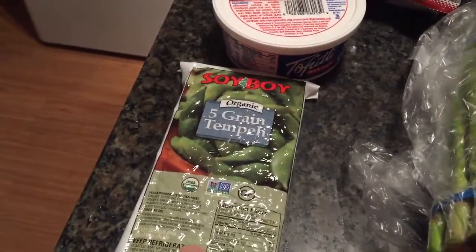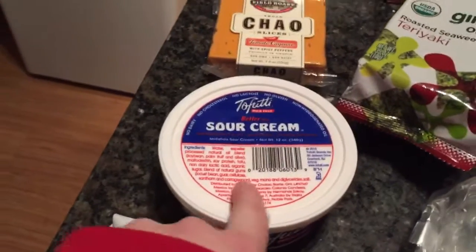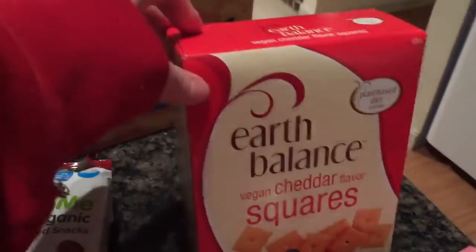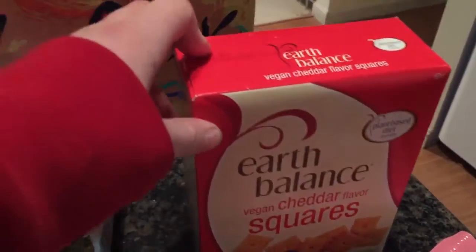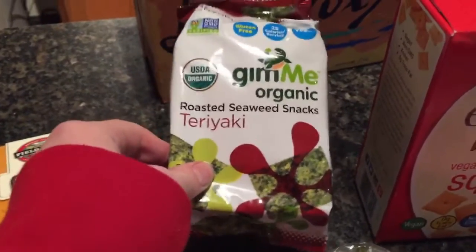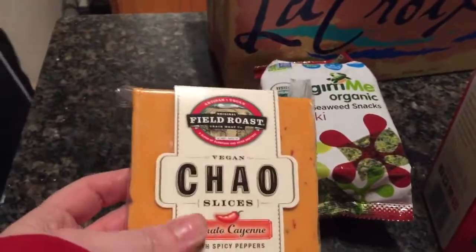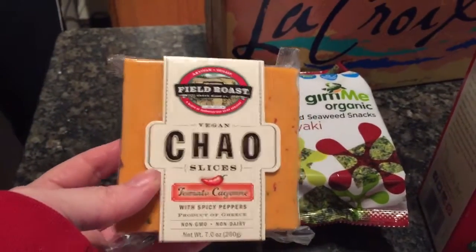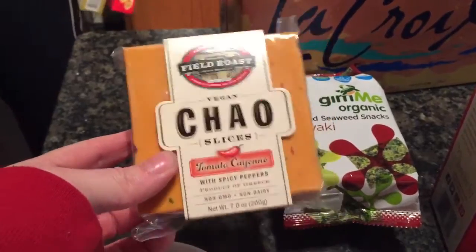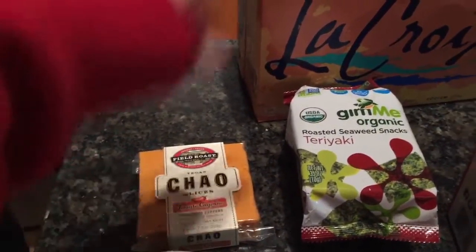Tempeh — maybe do some buffalo tempeh. Sour cream chili — these things are like stupid good, I have to have them. And this is just a good little sweet treat. This is a new flavor of chao cheese that I haven't tried; I usually eat the original one and that's actually in the freezer.